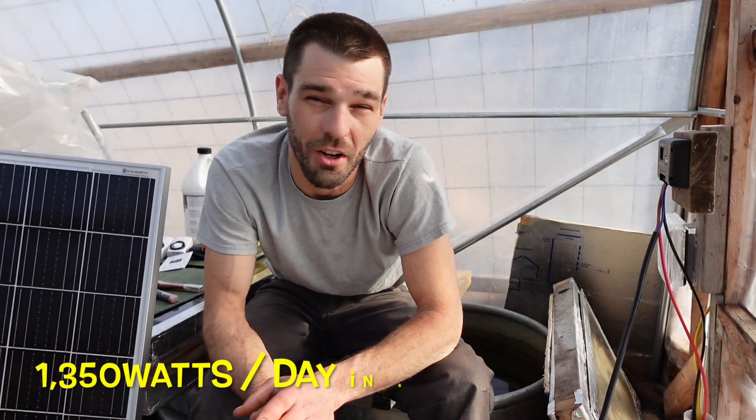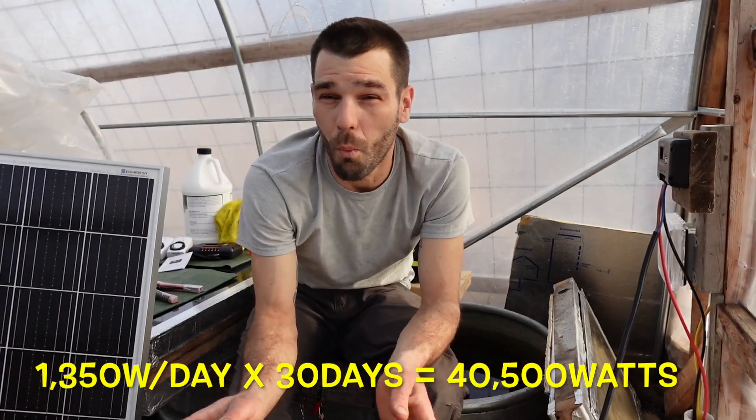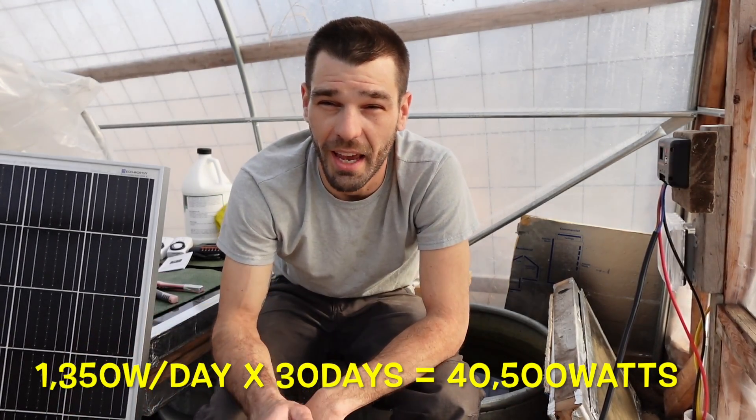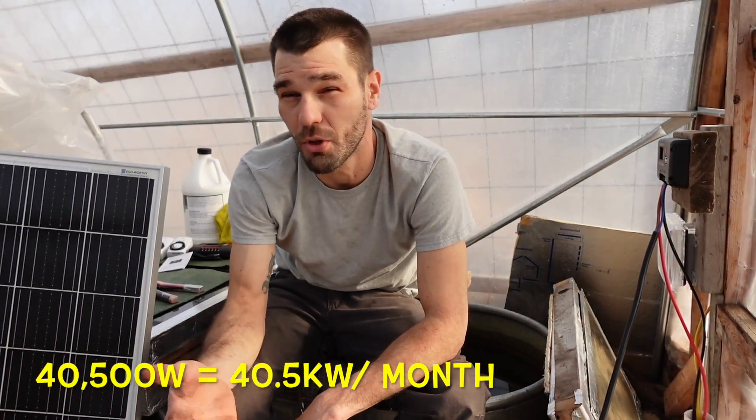In the summertime we're getting about 13 to 14 hours of sunlight per day. That's about 1,350 to 1,400 watts per day that you're creating with just one 100 watt solar panel. Taking that 1,350 watts per day and multiplying it by 30 days in a month on average, we're going to get about 40,500 watts or 40.5 kilowatts produced per month by a solar panel in the summertime.